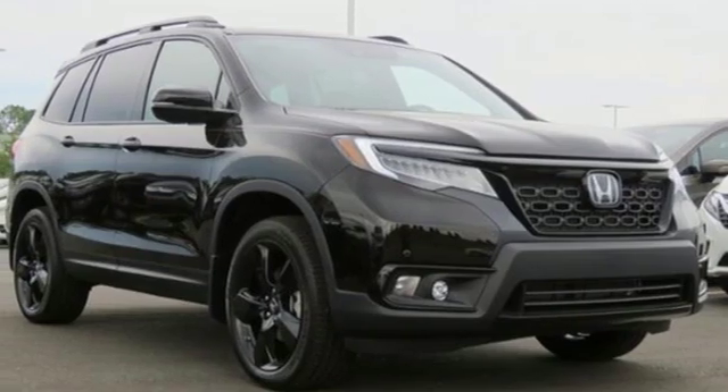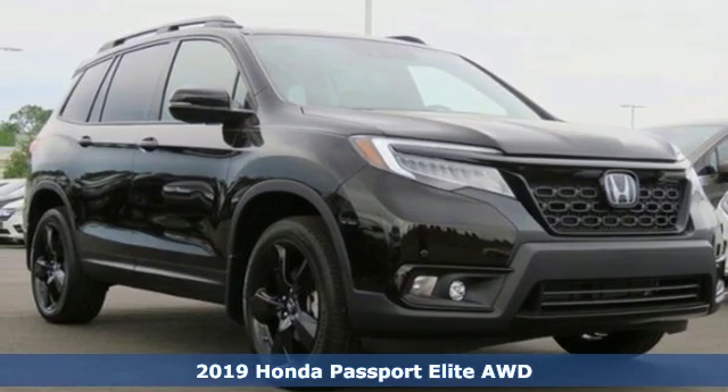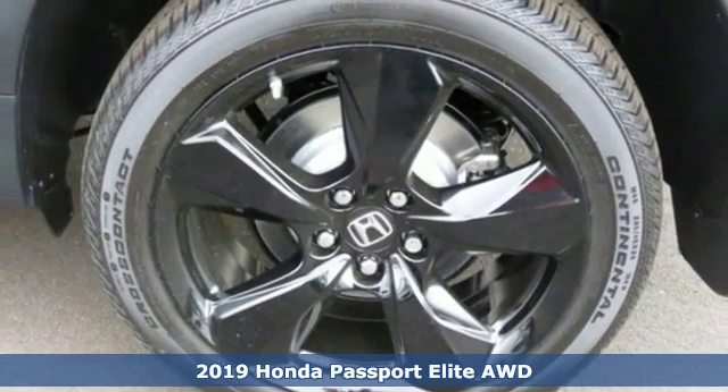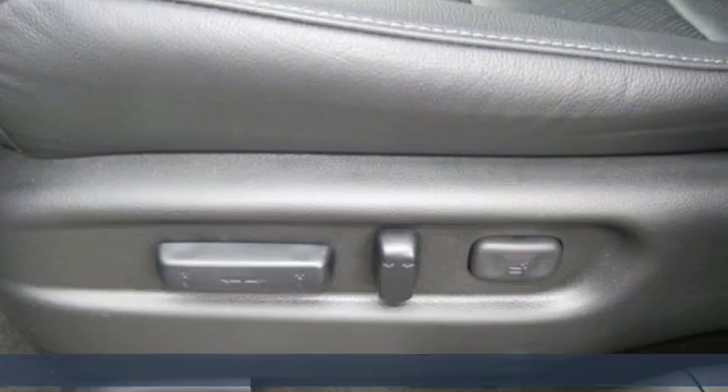It's a new 2019 Honda Passport. Honda's created some of the most admired vehicles on the planet. And with features like these, every drive's a pleasure.